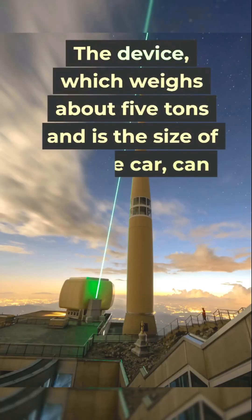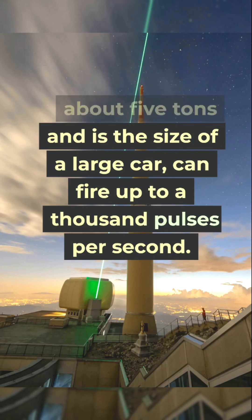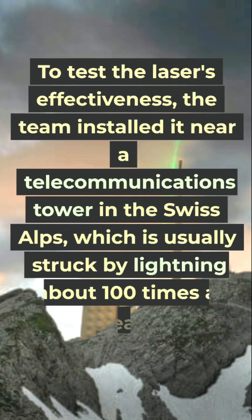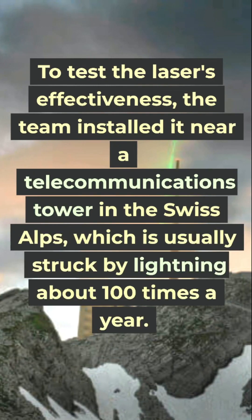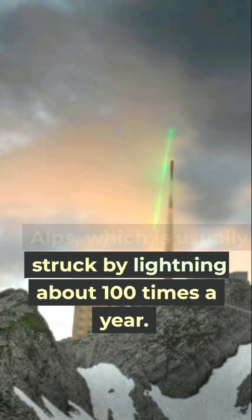The device, which weighs about 5 tons and is the size of a large car, can fire up to a thousand pulses per second. To test the laser's effectiveness, the team installed it near a telecommunications tower in the Swiss Alps, which is usually struck by lightning about 100 times a year.